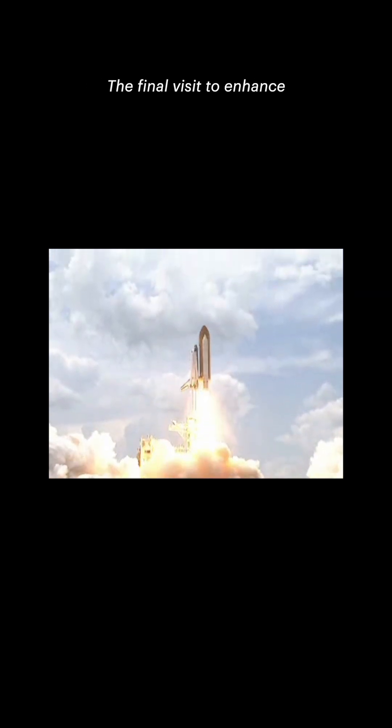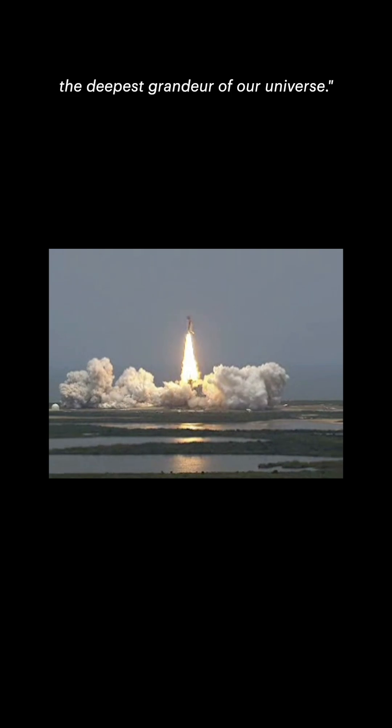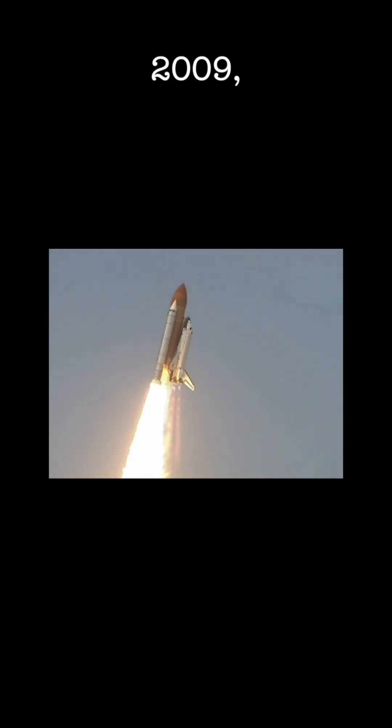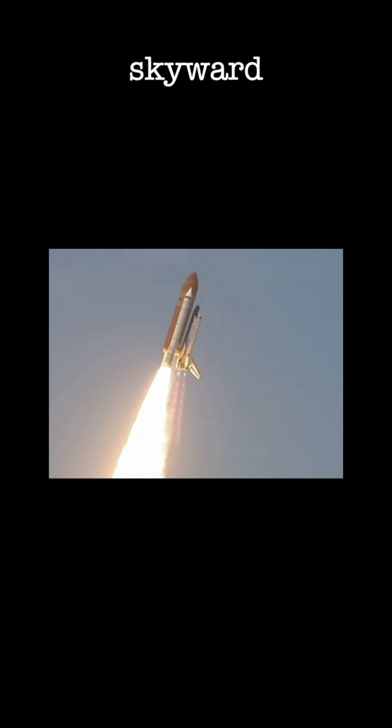A final visit to enhance the vision of Hubble in the deepest reaches of our universe. Today in space history, May 11, 2009, America's eyes turn skyward once more.